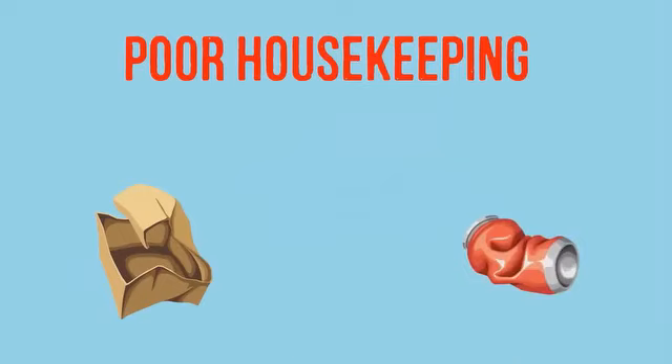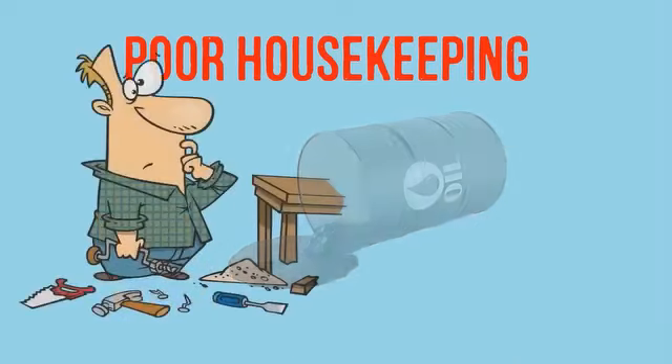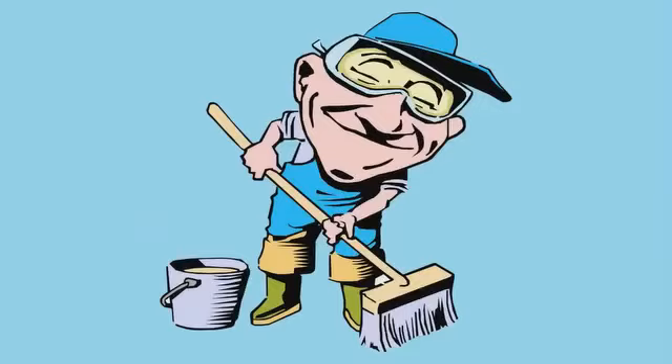Number one is poor housekeeping. Injuries from slips and trips are common in a work area. Unsafe housekeeping leads to accidents. Holes, spills, garbage, debris, and improperly stored items all cause slips and trips.